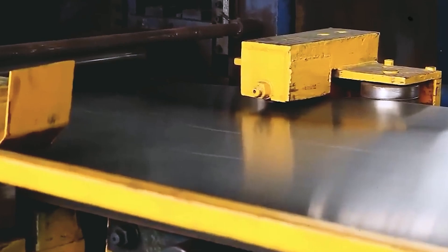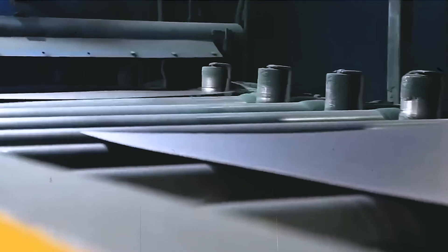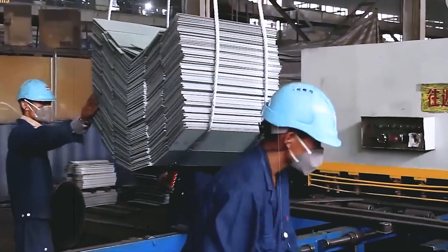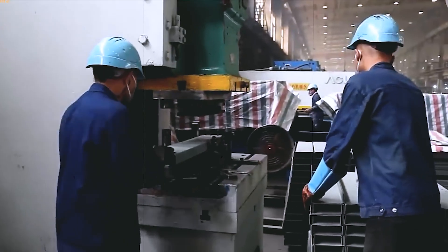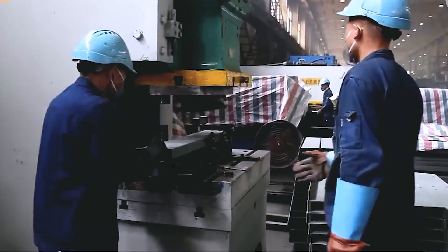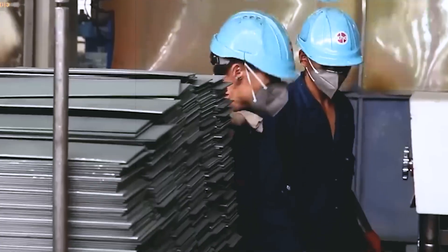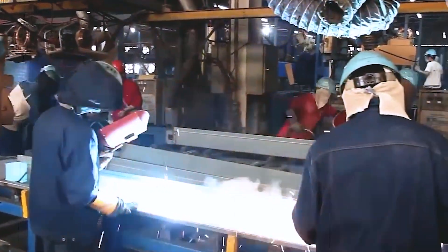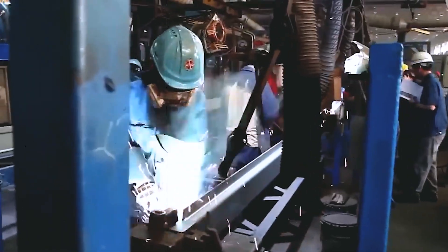It all begins with enormous sheets of weathering steel, the material chosen specifically for its ability to resist the harsh conditions of long ocean voyages. This isn't just any steel — it's engineered to stand up against saltwater, temperature changes, and years of rough handling. Workers or machines feed these sheets into giant rolling presses where the smooth surfaces are shaped into waves. A flat plate goes in, a crinkled one comes out, and that small change in shape makes an enormous difference in what the container can handle.